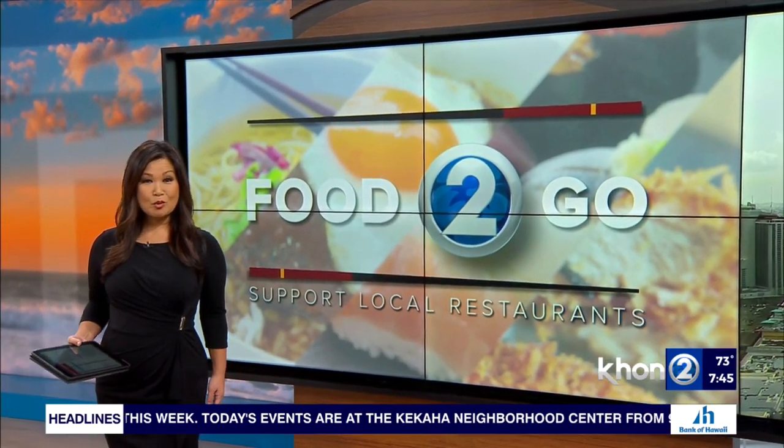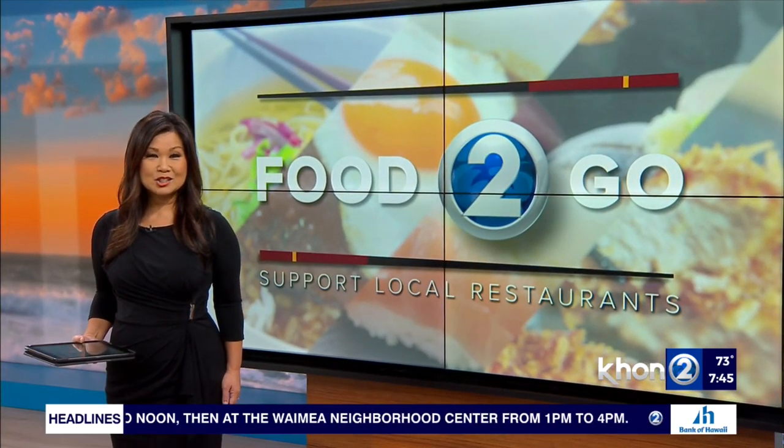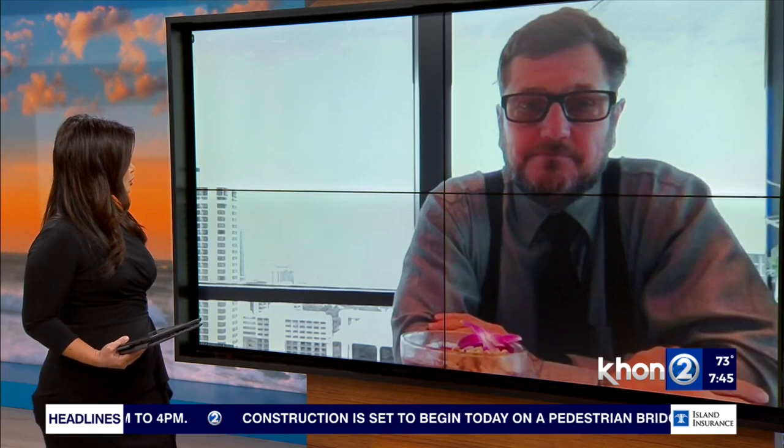It's time for food to go, and this morning we're heading to Waikiki for a restaurant with delicious food and great views to match. We're talking about Pesca Waikiki Beach, and joining us now with all the details is Rafe Hull, Assistant General Manager. Thank you so much for joining us, Mr. Hull.